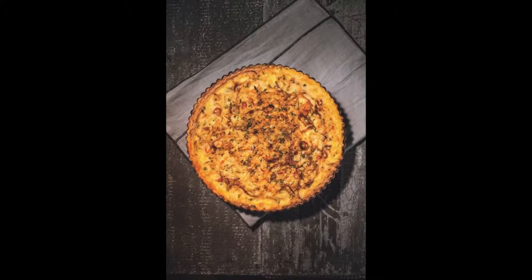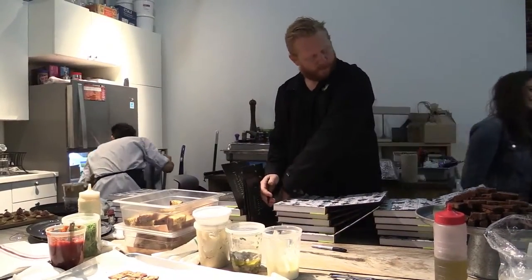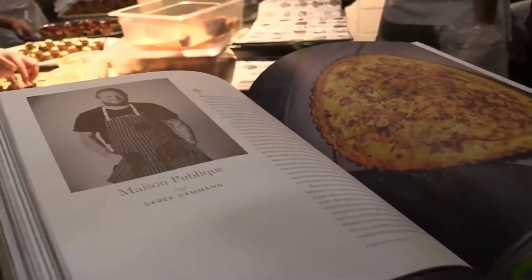One of the recipes we put in the book — the picture in the book is the snow crab tart. We picked it because when we needed to put a recipe in the book it was snow crab season, so that's the whole reason behind it, and it's delicious.